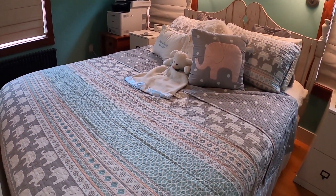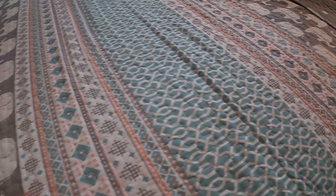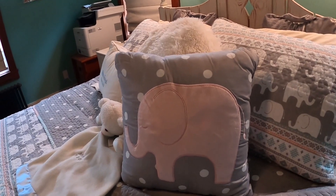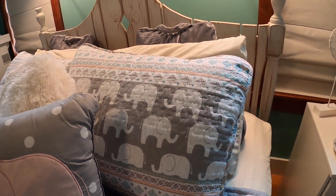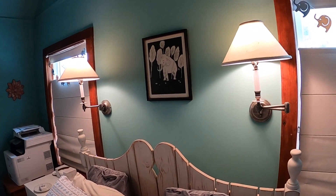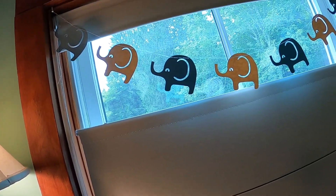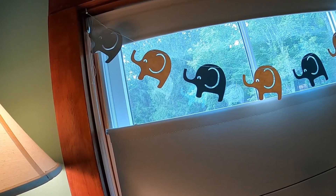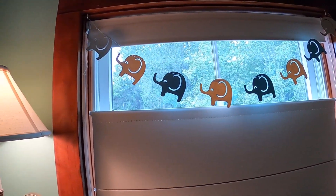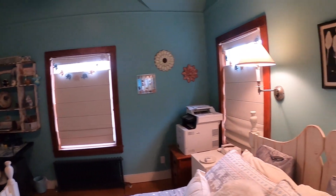I found this bedding on Amazon and it picks up on the turquoise color of the walls. It has elephants on it — little gray and white elephants — and it came with this throw pillow, a pink elephant. And the elephants continue on to the pillows. We have the elephants on the bedding and on the artwork. Also on Amazon, I found these paper elephants in pink, a muted pink and blue and gray. They're really a decoration for a baby shower, but I thought they would be cute on the windows in this room. You can see these elephants from the outside of my house from the street. So all three windows have these paper elephants strung up to go along with the elephant theme of the room.